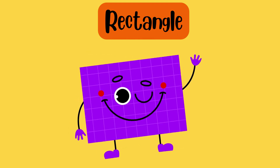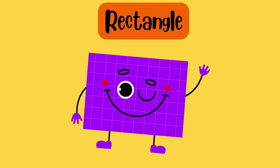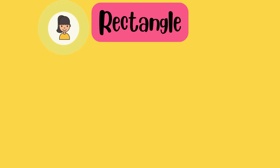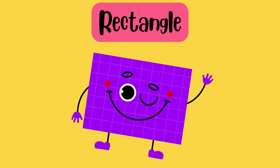Look for a rectangular item. I have two long sides and two short sides. Can you find something like me? Certainly! A door. A television screen. A book. Wow, great job!